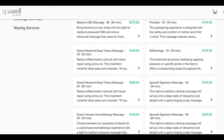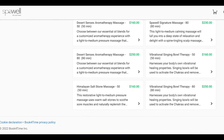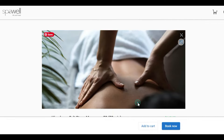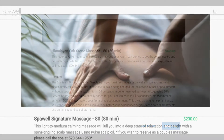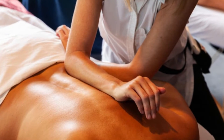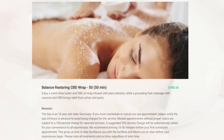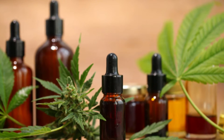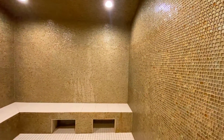The difficult decision is deciding what kind of package you want to do. They have a couples massage, reflexology, prenatal massage, aromatherapy, vibrational singing bowl therapy, deep tissue, and the one I want to try next time is the Himalayan saltstone massage. Both of us did the 80-minute signature massage and it was incredible. They also offer facial services as well as different types of massage enhancements like CBD oil for those aching muscles.